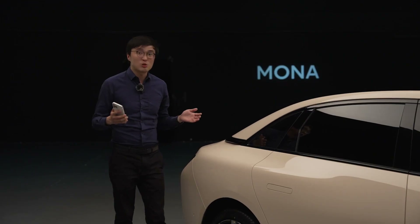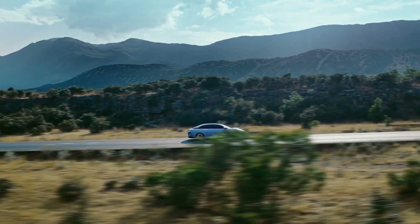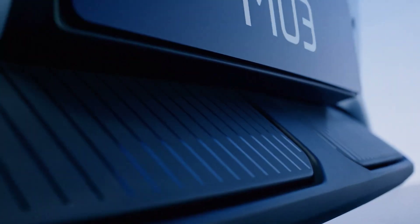At the launch event, He Xiaopeng emphasized the innovative spirit behind the Mona M03. This car isn't just a new model — it's part of a new series under the XPeng brand, carrying the familiar XPeng logo.